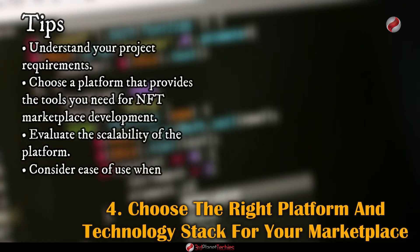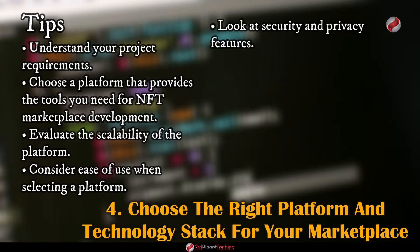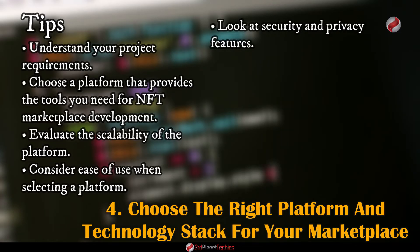Consider ease of use when selecting a platform. If you have a team of developers, is the platform easy to learn and use? Look at security and privacy features and check what measures are in place to prevent fraudulent activities.